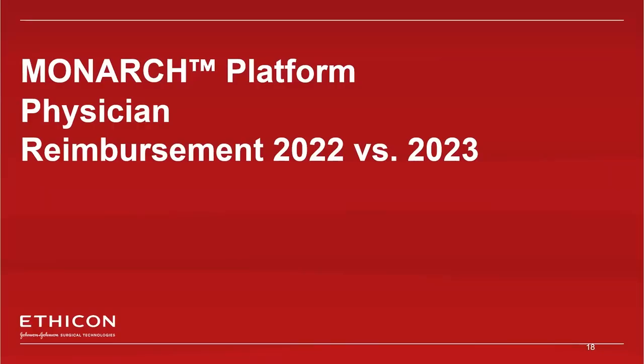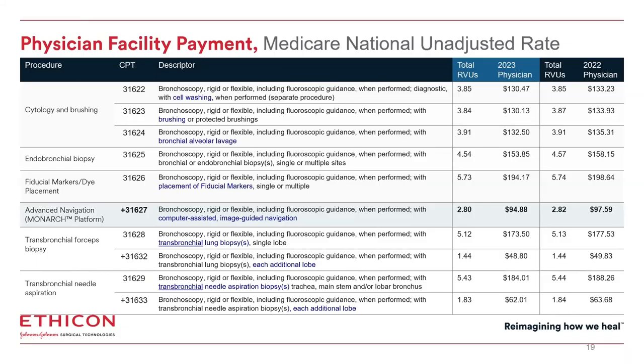Physician reimbursement 2022 versus 2023. This is the same list of CPT codes we walked through earlier, but here we can see the total RBUs as well as the physician national adjusted Medicare payment for each code. The physician conversion factor went from $34.61 in 2022 to $33.89 in 2023. The conversion factor is multiplied by the total RBUs to arrive at the physician payment.